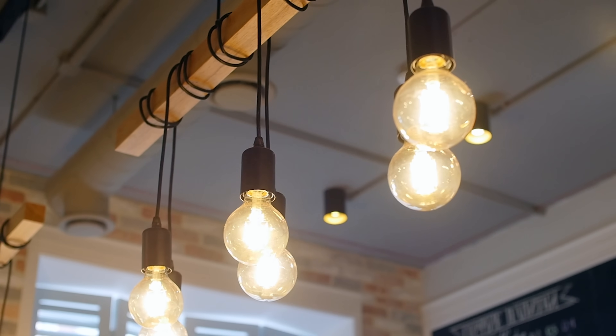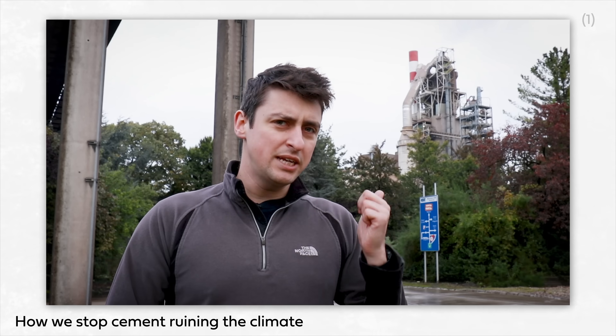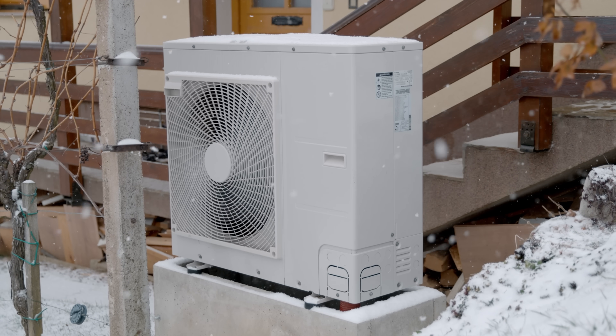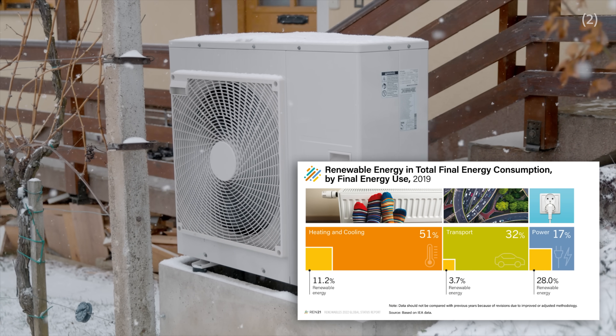In some cases, these solutions are already all around us — think LED light bulbs, which are dramatically more efficient than incandescent bulbs. Or in other cases, they're nascent, like zero-emissions concrete. In this video, I want to convince you that one of these boring climate solutions is actually really cool and incredibly exciting. I want to make the case that if we want to avoid a climate catastrophe, we should all pay a little bit more attention to the humble heat pump. At an individual level, a heat pump powered by renewable electricity can cut a person's carbon footprint by more than 50%. Globally, this technology can reduce billions of tons of emissions each year, all while saving people money on their utility bill, and providing air conditioning in a rapidly warming world — literally saving lives.